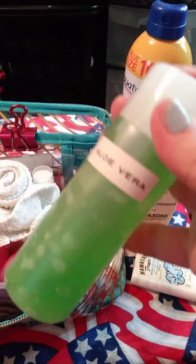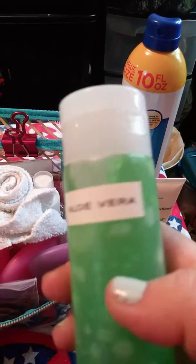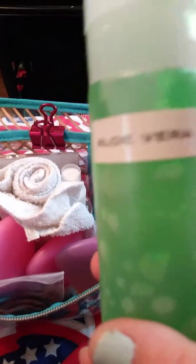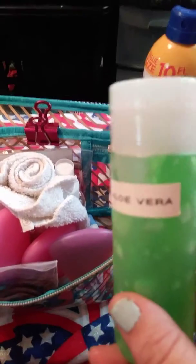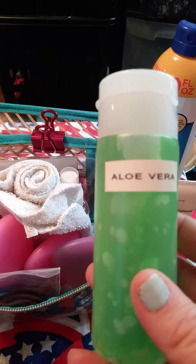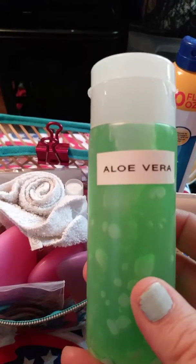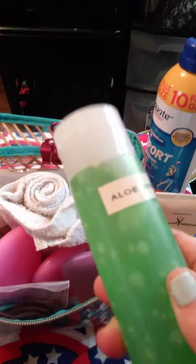After that burn, aloe vera wasn't even working. I actually did a video about this and coconut oil — there's a video about that in the hacks playlist if you want to check it out. The aloe vera literally did nothing; I had to use coconut oil because after about three or four days of applying aloe vera straight, it wasn't relieving anything of my sunburn. Here I just have the regular liquid aloe vera.